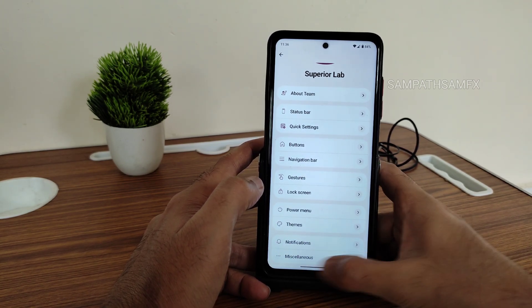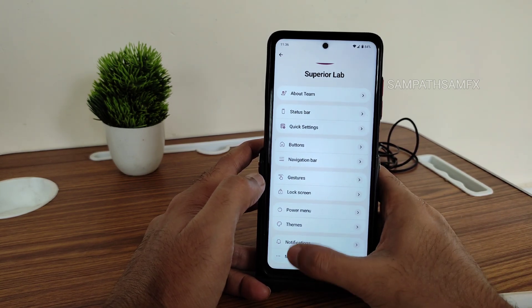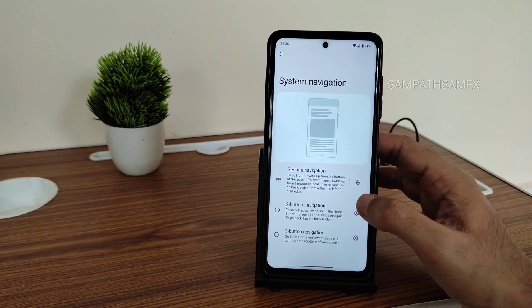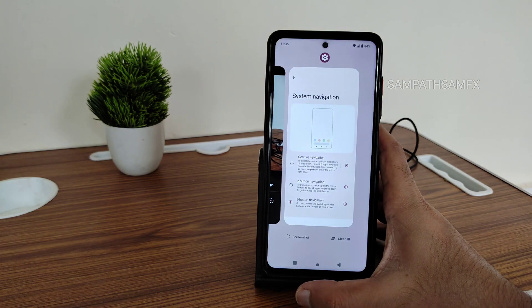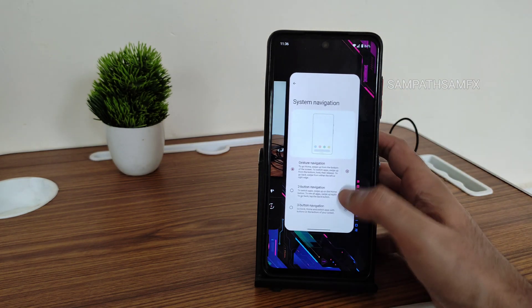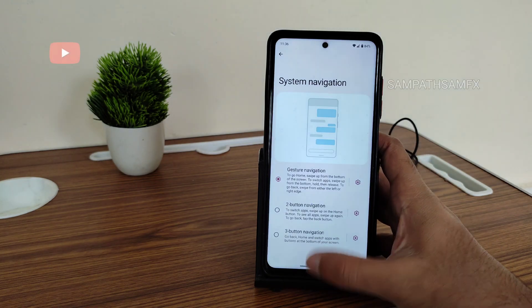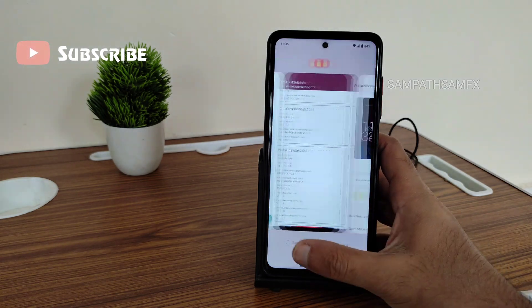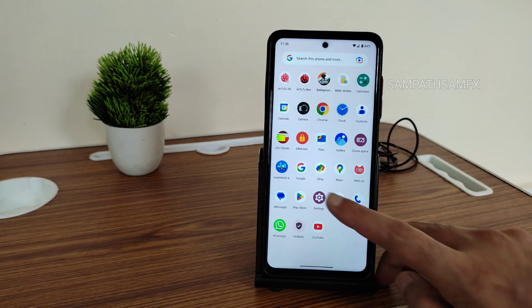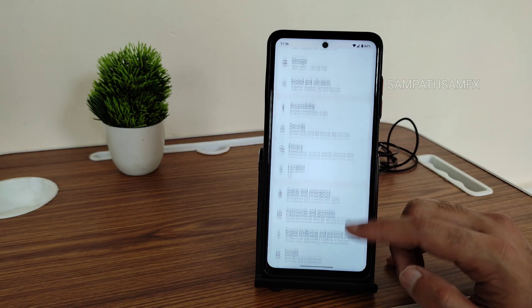I can't move to the previous app — it's really irritating. To work around it, you can switch to three-button navigation and then go back to the home screen. But if you switch back to gesture navigation, it works fine again. There's a bug in the UI they need to fix in upcoming builds.